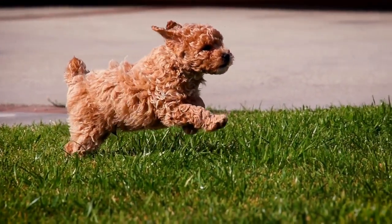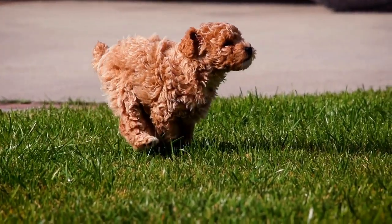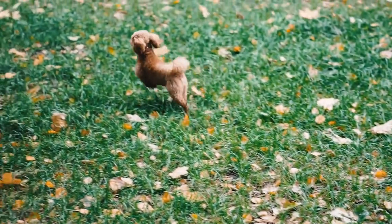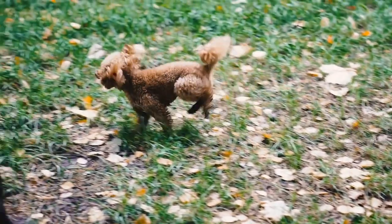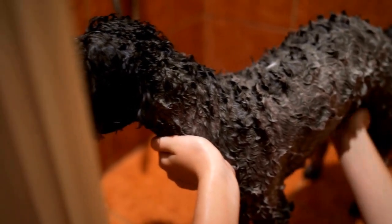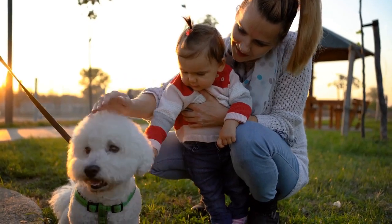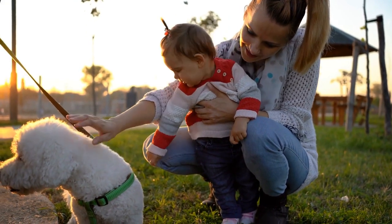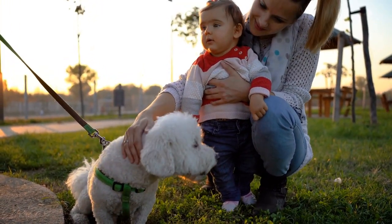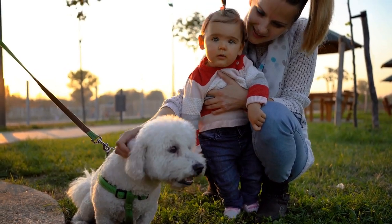Another treat that poodles enjoy is jerky. Whether it's beef, chicken, or even fish, poodles love the savory taste and chewy texture of jerky treats. Jerky treats are a great source of protein and can be a healthy option if they are made from quality ingredients. However, it is important to ensure that the jerky treats are free from artificial flavors, preservatives, and excess salt, as these can be harmful to a poodle's overall health.